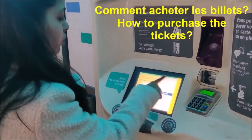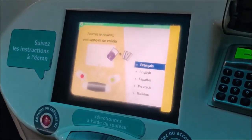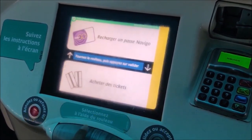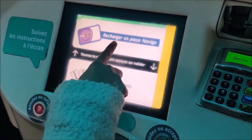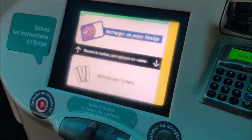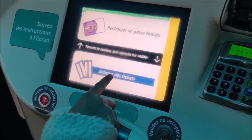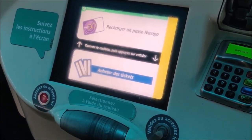In front of you, you can see a screen on which it's written 'Tournez le rouleau', which means you have to turn the roller in front of you to select the option. I'm selecting the language French — Français. Now there are two options: 'Recharger un passe Navigo', which you can use to recharge your Navigo pass, and in my case I have to purchase tickets, so the option is 'Acheter des tickets', which means 'buy the tickets'.